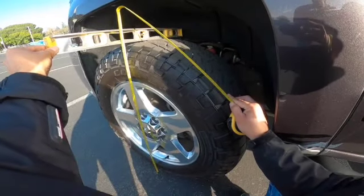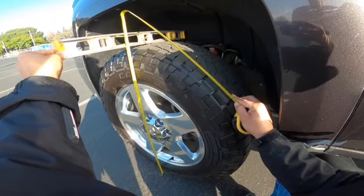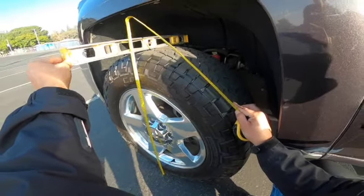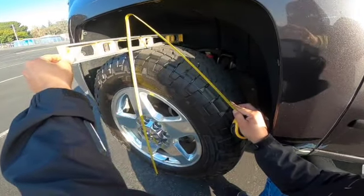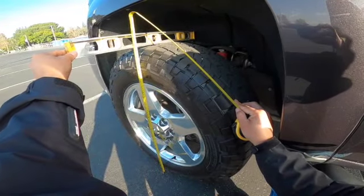I do have 70 PSI on these tires all the way around. Maybe if you put 80 PSI on these tires they're going to be a little bit taller, but I don't think so.